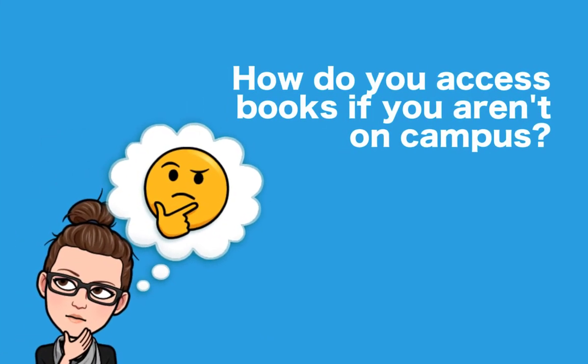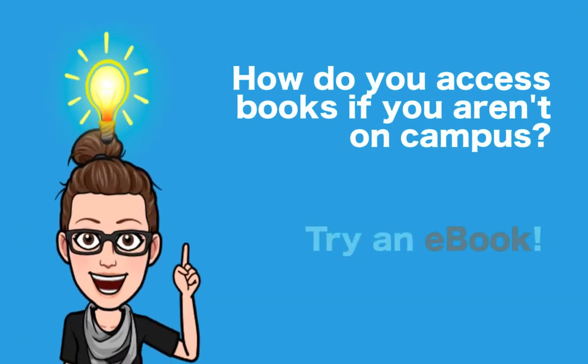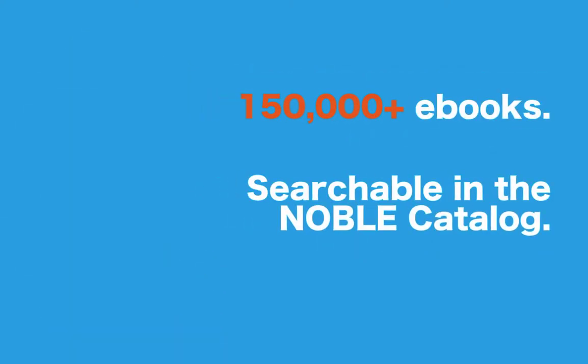Wondering how to access books at Jenks Library if you're not on campus? The answer is ebooks. Jenks Library has over 150,000 ebooks available, all searchable within our Noble Catalog. Ebooks are really useful for distance learners because you can access them from your device wherever you are.